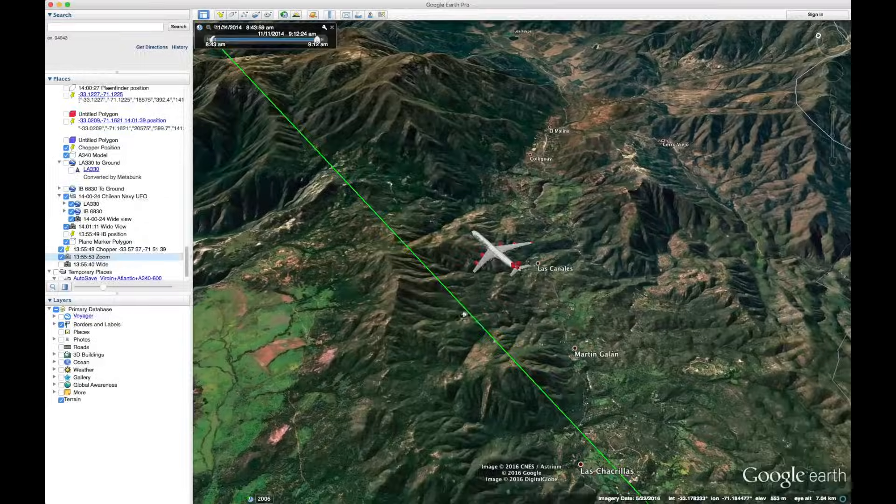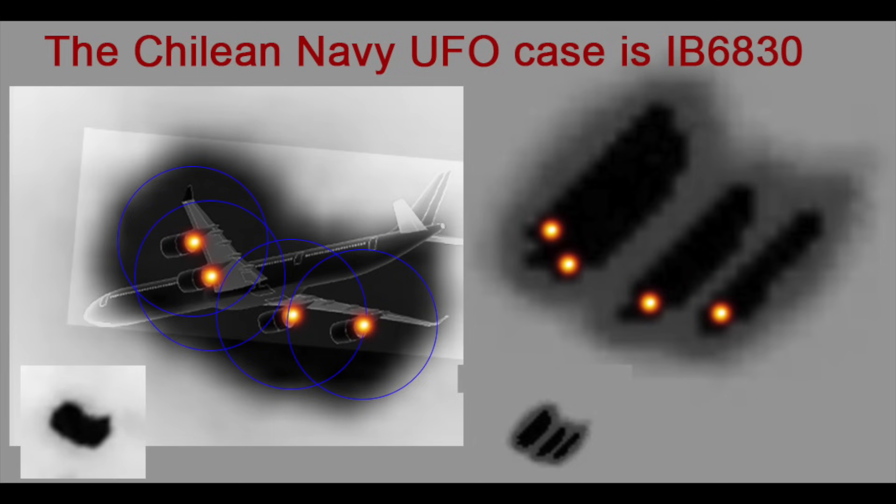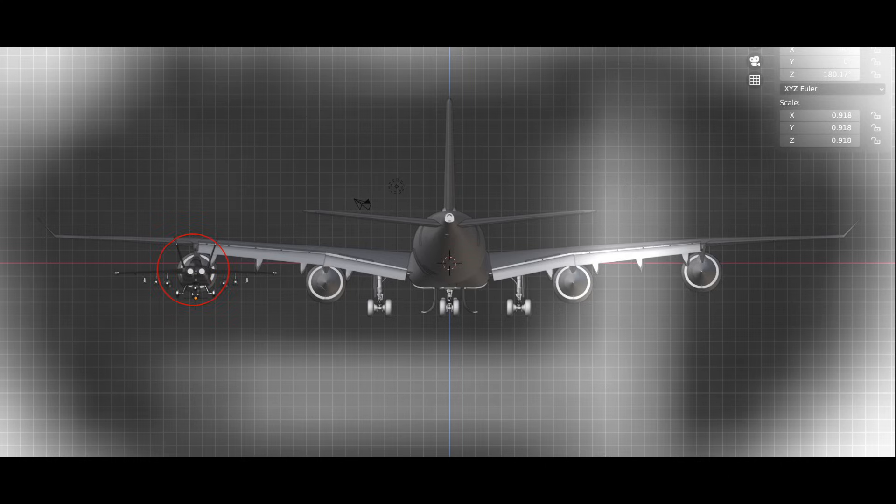In the Chilean Navy case, we've tracked down the actual plane and its exact track, and we know for sure we're looking at four large jet engines on an A340. The large area around them is glare, and it's quite large. If we stick an F-18, which has two hotter engines, in the locations of one of the A340 engines, we see the glare is much larger than the small jet.